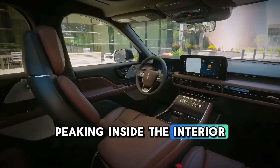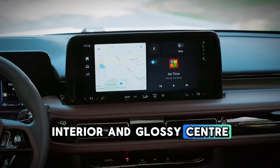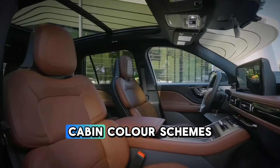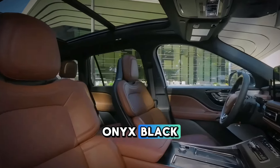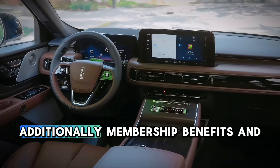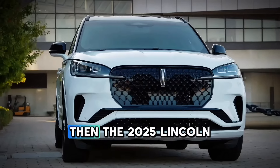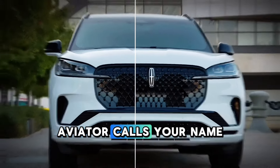Peeking inside, the interior remains relatively the same with its classic leather interior and glossy center console, but with four new cabin color schemes, including Harvest Bronze and Onyx Black, evoking a sense of flying and taking to the skies. Additionally, membership benefits and advantages are offered too. If you're looking to splurge, then the 2025 Lincoln Aviator calls your name.